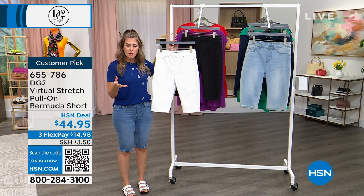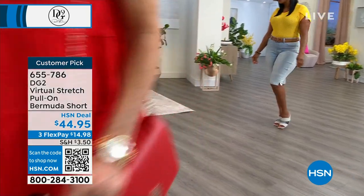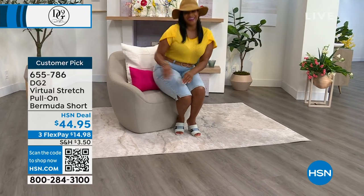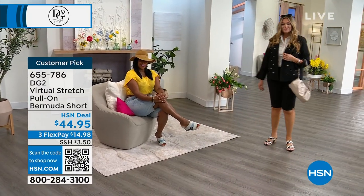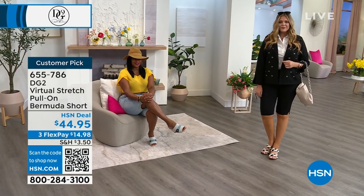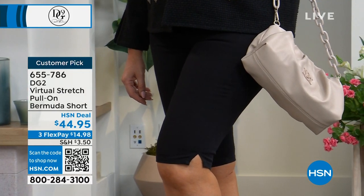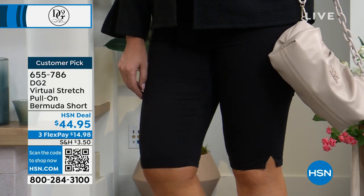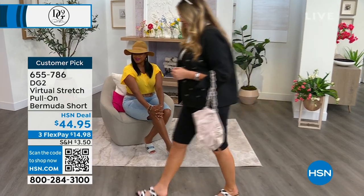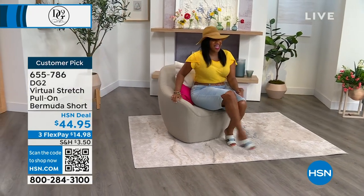Think about your wardrobe right now — think about what you wear the most, what you need the most. Maybe your shorts from last year are too short. Under $15 gets these home. Huge customer pick with hundreds of reviews. These are great whether you're sitting at lunch, watching the kids play sports, or going on a cruise. Julia's got them on in solid black with no contrast stitching — she's in a medium size. Julia is 5'10", a size 10, wearing the medium. She has them on in the chambray, which is the lightest colorway.